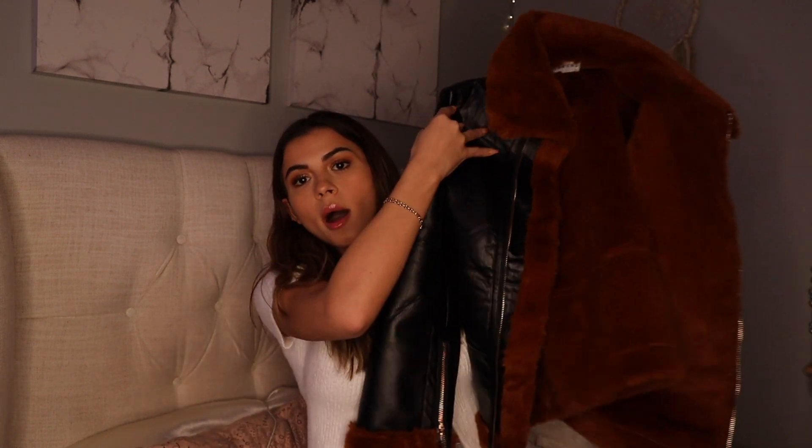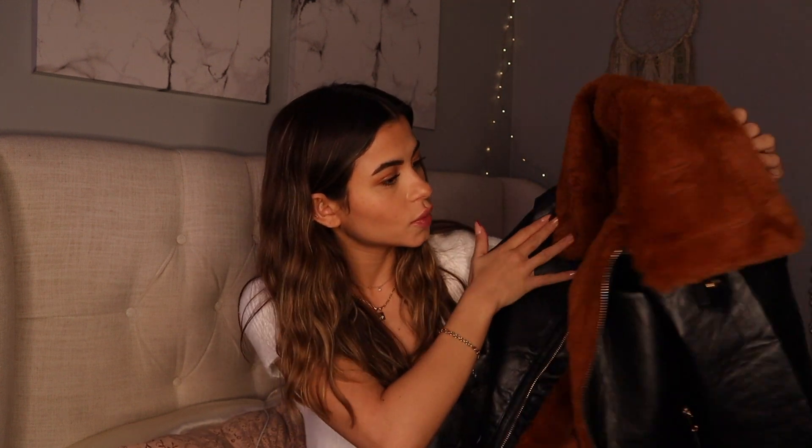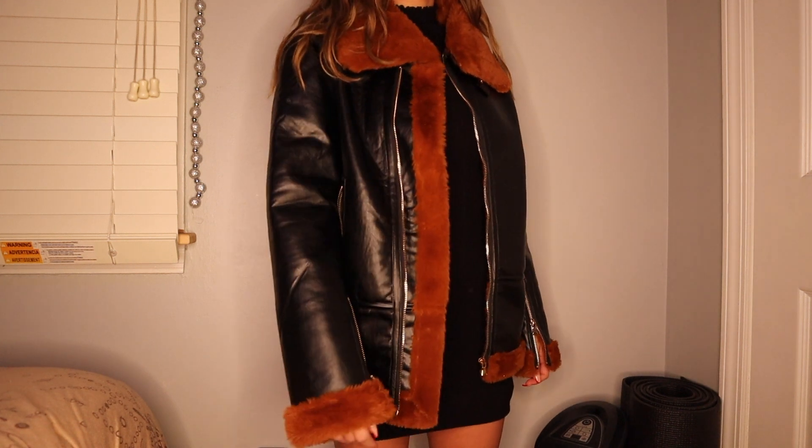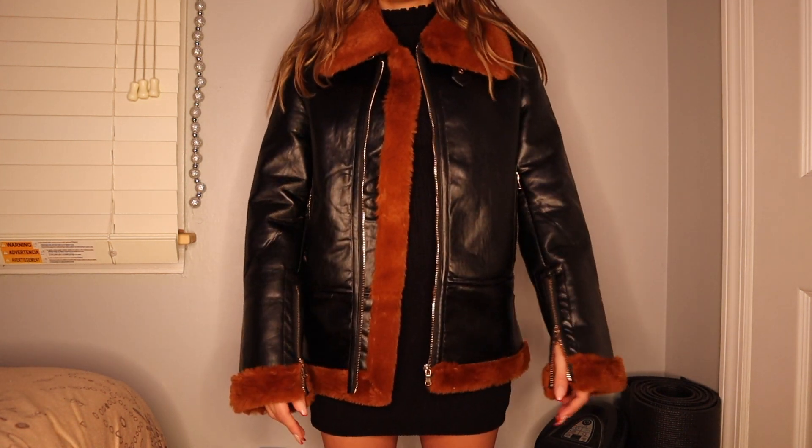Next I got this jacket — oh my god, it's so nice. It's an extra small, a black faux leather jacket with faux fur on the inside in this orangey color. The whole inside is fur which makes it so cozy. I like jackets that keep you warm but are also cool and don't ruin your outfit — this one definitely does that.